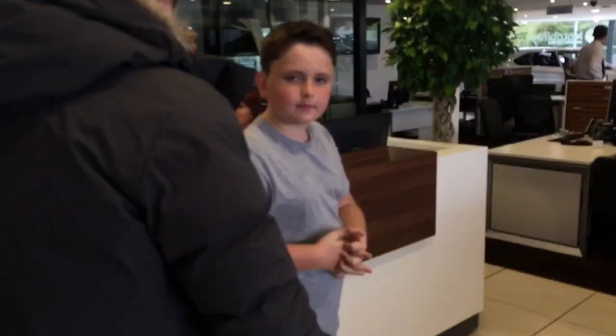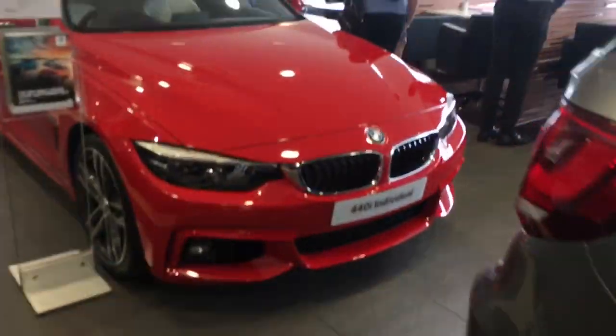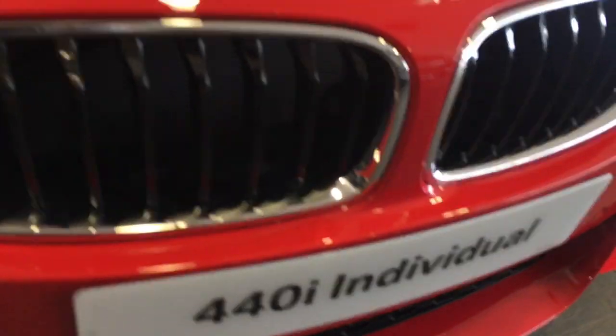We've got Midland Photography here, Ted's Specialist Cars, JLo, and JLo's brother — he's in the 4 Series. It's Ferrari red. We've got a 4 Series here in Ferrari red. It's Individual spec — Individual — he knows.